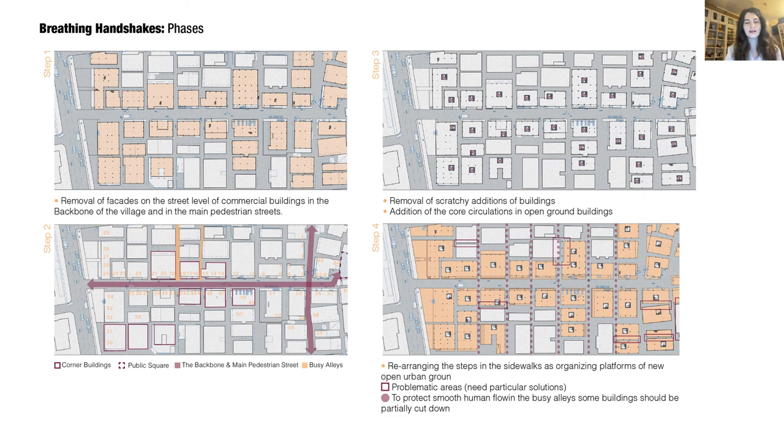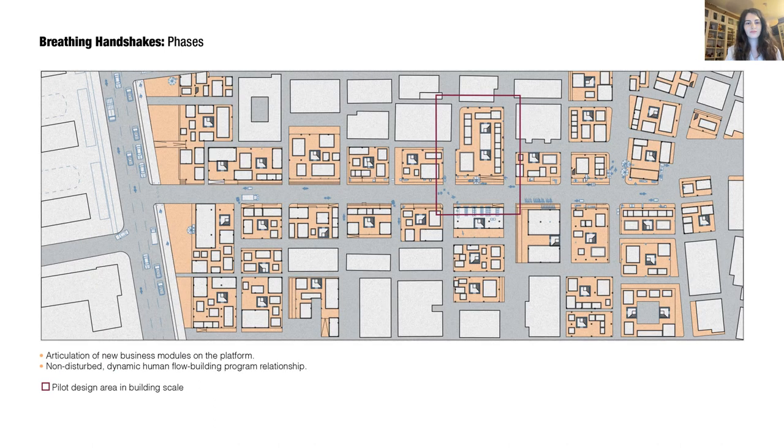In step 4, existing steps and sidewalks will be rearranged as platforms for the new open ground. In this step, some partial cutting of the buildings can be done to achieve a more organized street flow. Finally, with the articulation of new business modules on the platform, we can expect a non-distorted human flow and building program relationship.